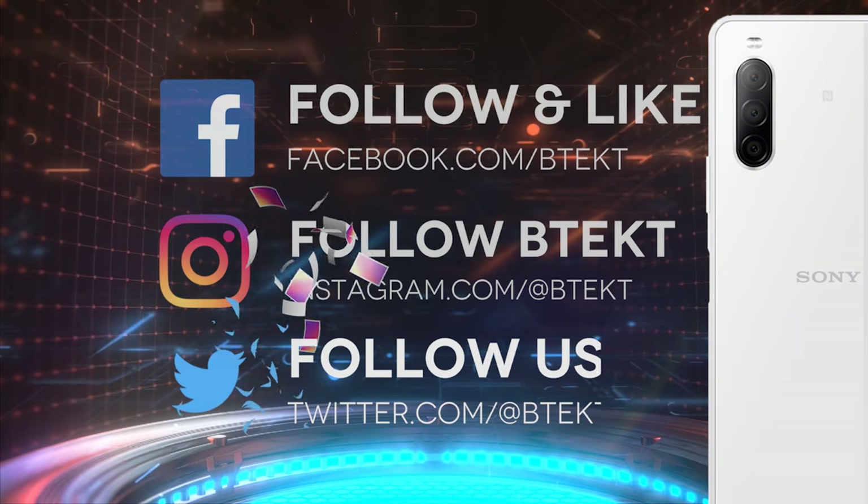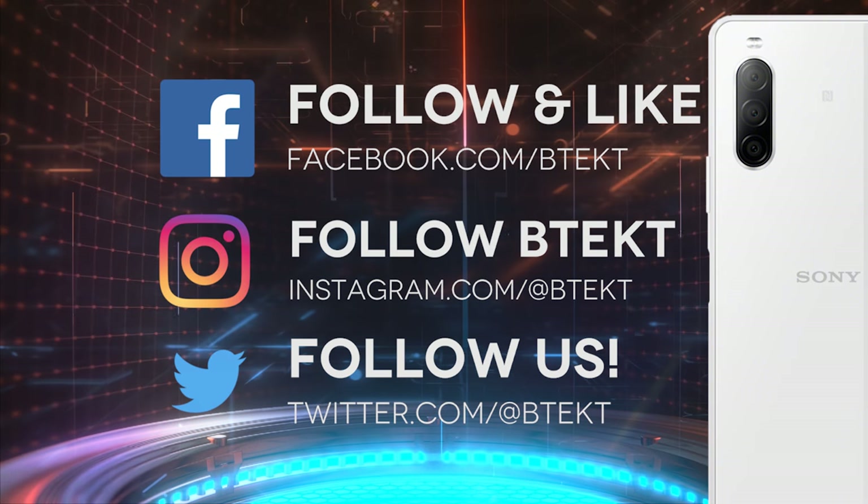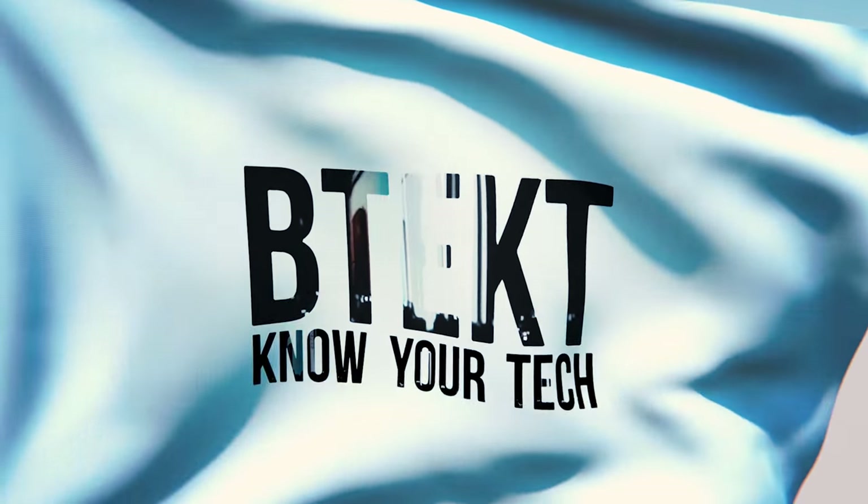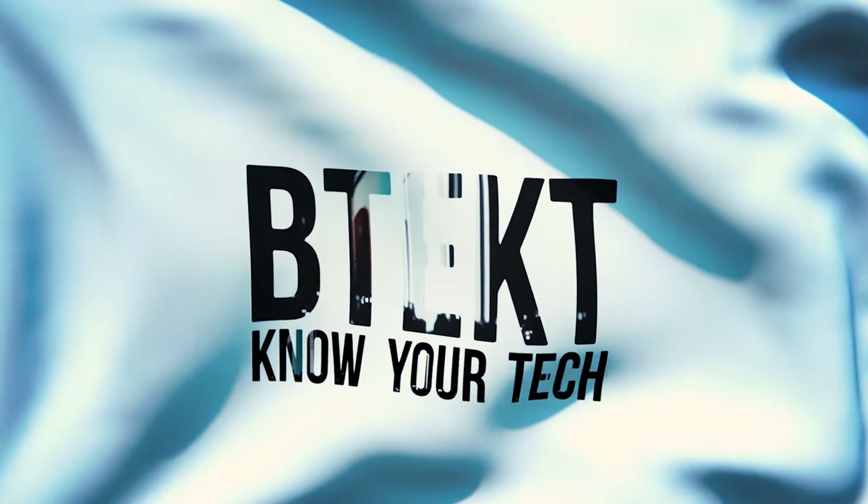Okay, that's it from me. Thanks for watching. More BTEC tomorrow. You can follow me on social media. I'm David. This is BTEC.